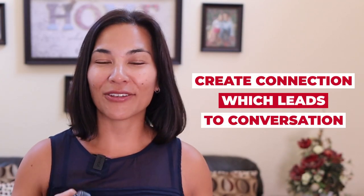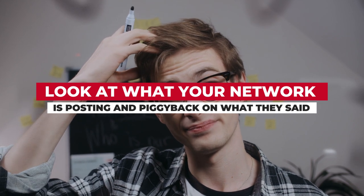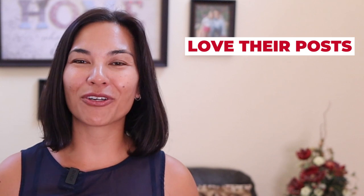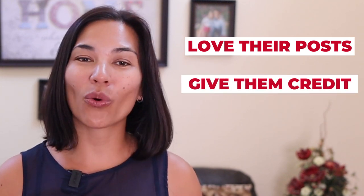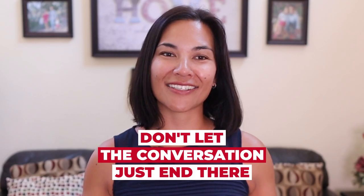Remember, LinkedIn is a platform to create connection, which leads to conversation. Tip number nine: not sure what to post? Look at what your network is posting and piggyback on what they said while adding your own commentary. Love on their posts and give them credit. Chances are the people commenting are your type of people too and very like-minded. Don't let the conversation just end there.